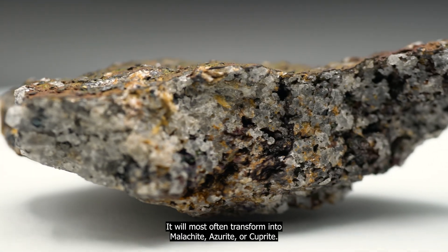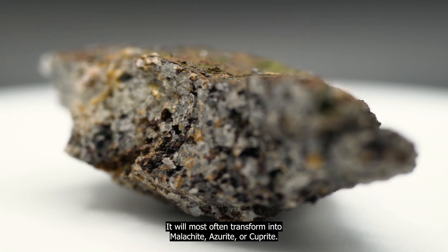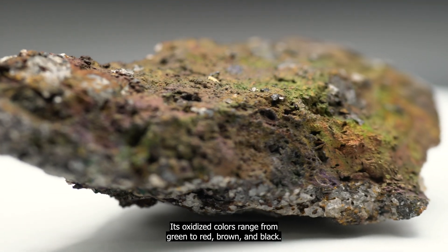It will most often transform into malachite, azurite, or cuprite. Its oxidized colors range from green to red, brown, and black.